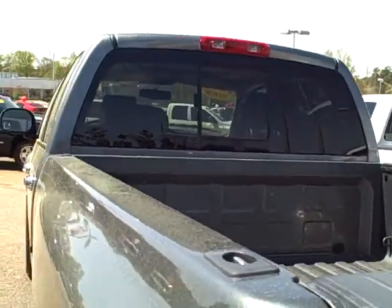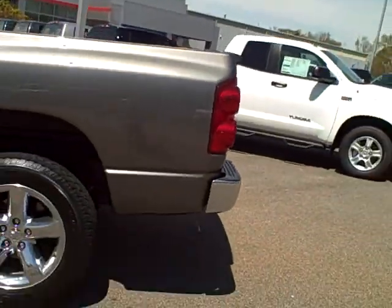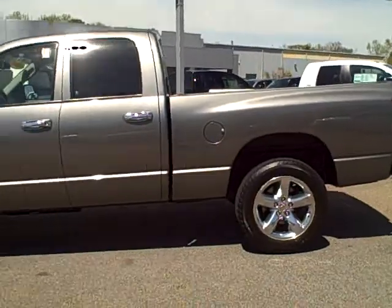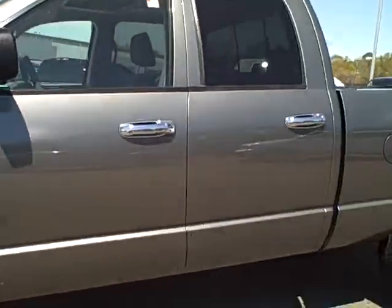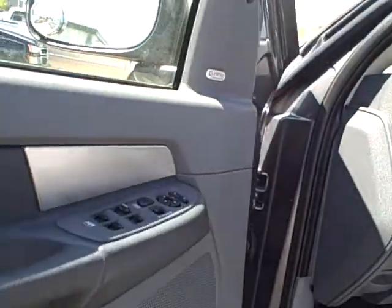Inside the bed, it's got the sliding rear window in the back. I'll get out here so you can see this all the way, and get inside. You do have your power windows, power doors, power seat, cloth gray interior.